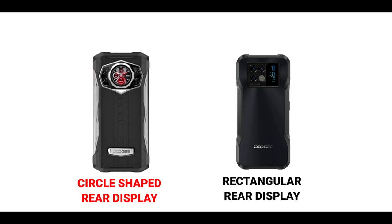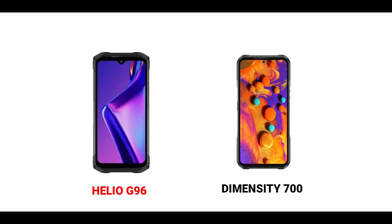Both the S98 and the V20 have rear displays but with different shapes. The V20 has a rectangular rear display while the S98 has a circle-shaped rear display. The S98 is powered by the MediaTek Helio G96 chip while the V20 is powered by the Dimensity 700 chip.